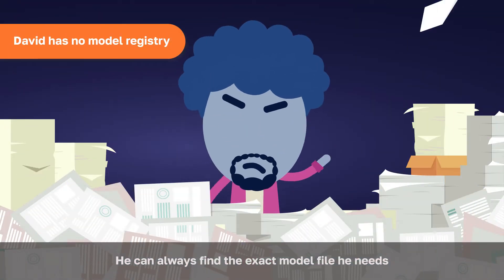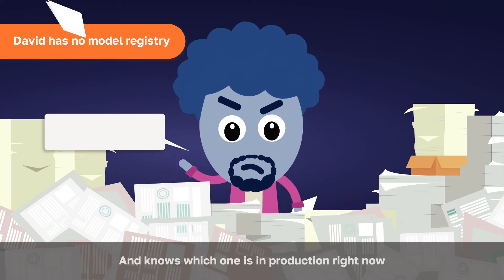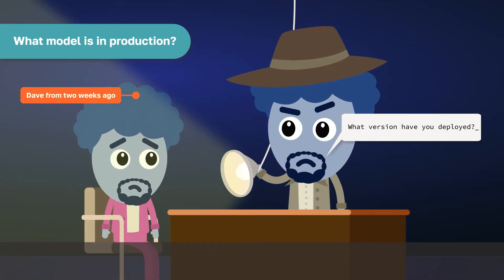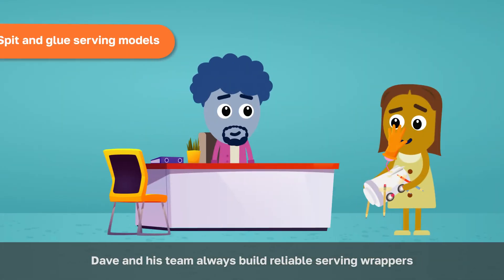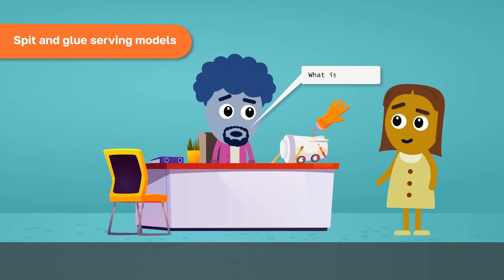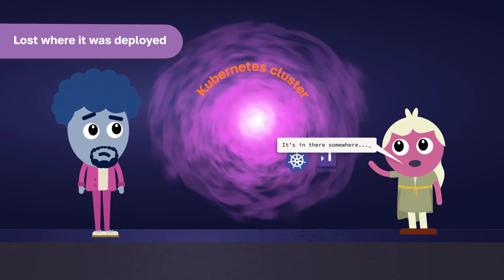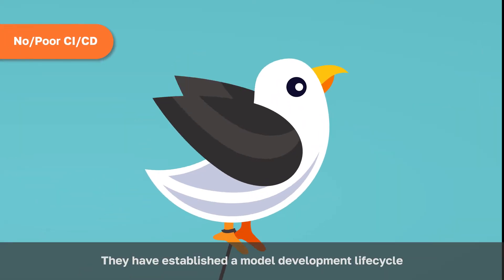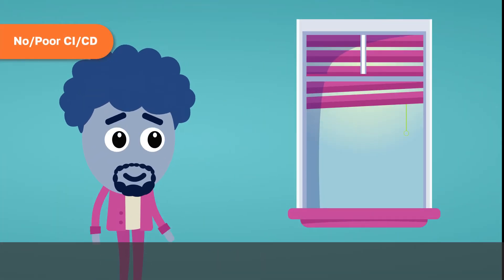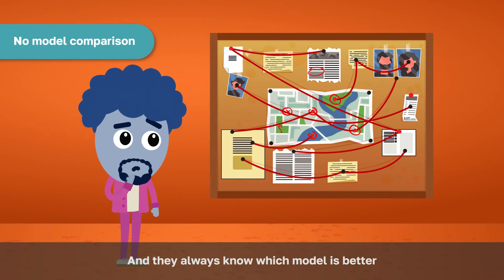He can always find the exact model file he needs and knows which one is in production right now. Dave and his team always build reliable serving wrappers and know where they deployed them. They have established a model development lifecycle and high-level quality assurance systems, and they always know which model is better.